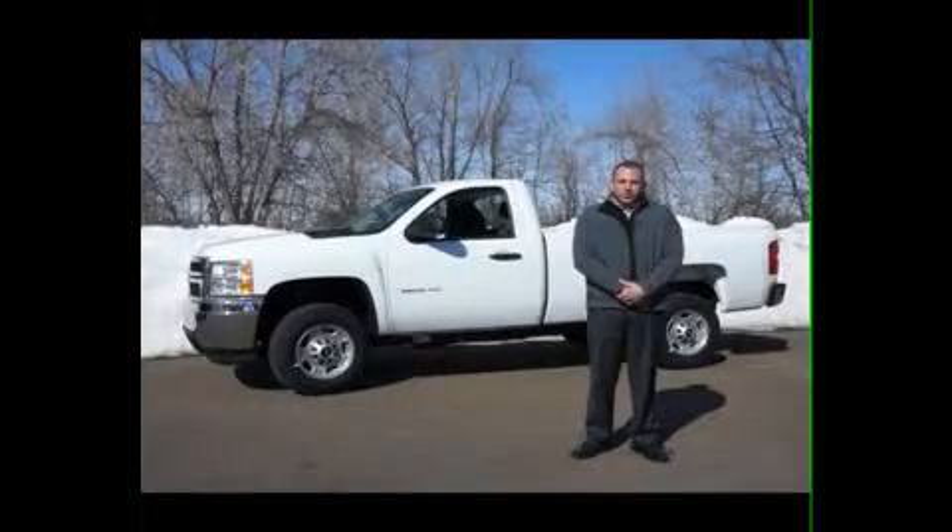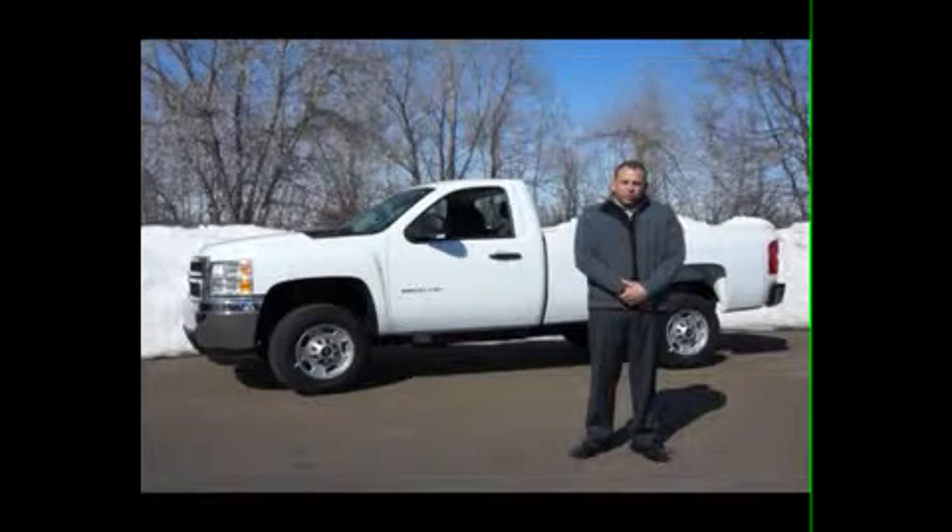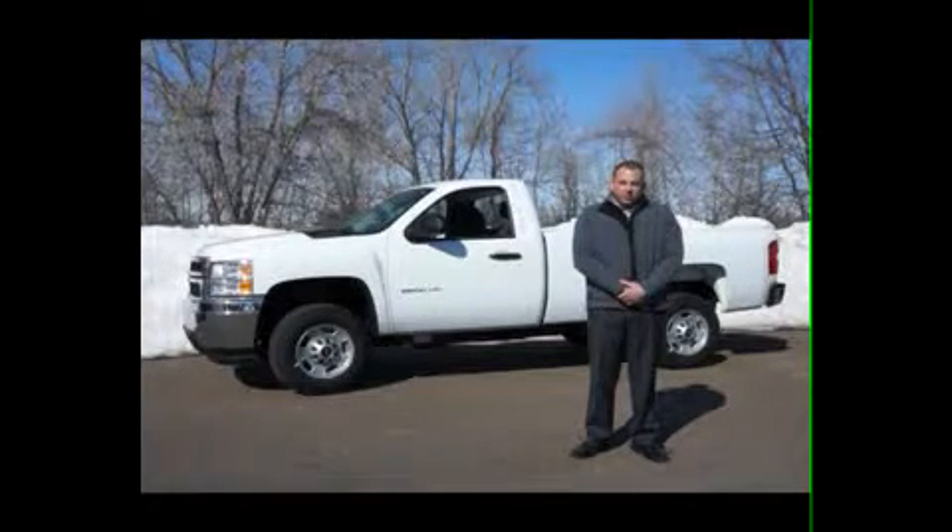Hi, I'm Tim Skor, Commercial Sales Manager at Polar Chevrolet. We've got here a 2012 Chevrolet Silverado 2500 HD. This is a two-wheel drive with a six-liter V8 gas engine. This truck also comes available with a four-wheel drive and a 6.6 Duramax diesel.